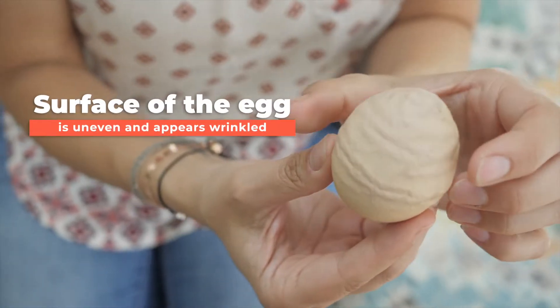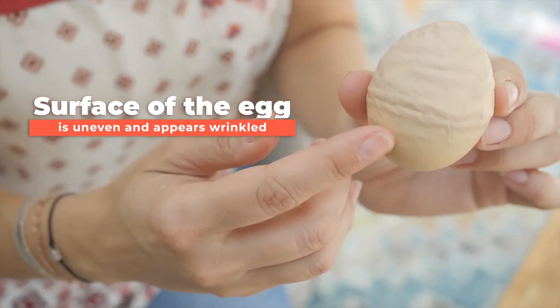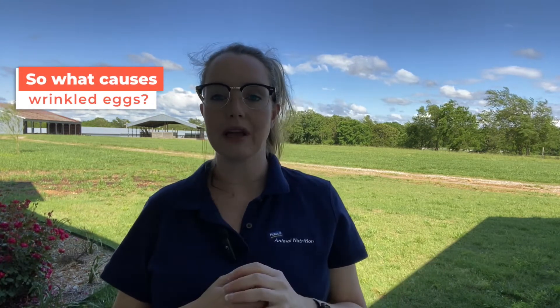Wrinkled eggs are one of the many types of egg abnormalities. When this happens, the surface of the egg becomes uneven and appears wrinkled versus the smooth appearance that we're used to. To cut right to the chase and answer the question we get most — yes, these eggs are still safe to eat. They just aren't as pretty.